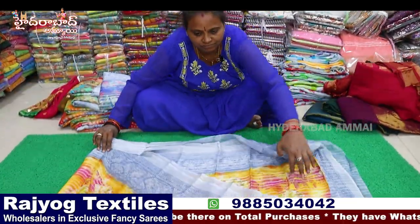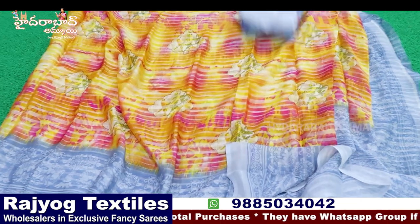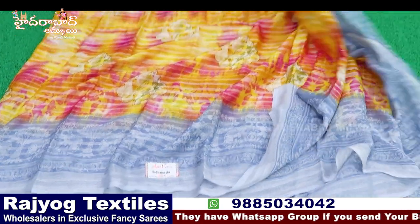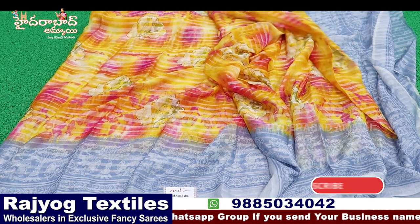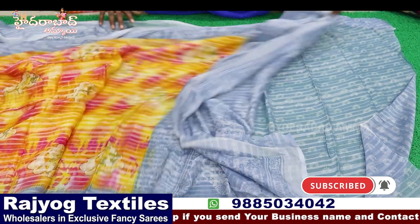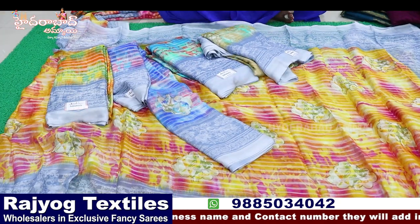Next is Brasso chiffon — same blouse, border is gray color. First color is yellow and pink, other color has satin lines. Pallu and blouse included. Eight colors available.